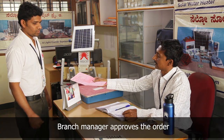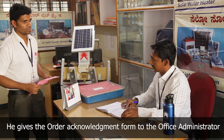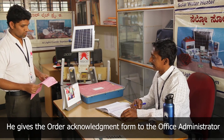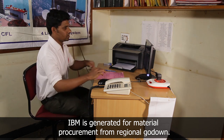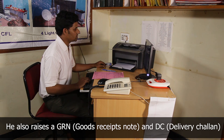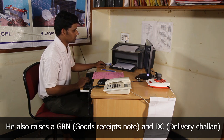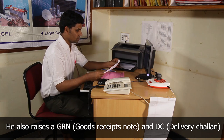The branch manager gives the acknowledgement to the office administrator and briefs him to generate the inter-branch memo. The office administrator raises the inter-branch memo and goods receipt note, and generates a delivery chalan which includes the material list, tax, and service invoice.